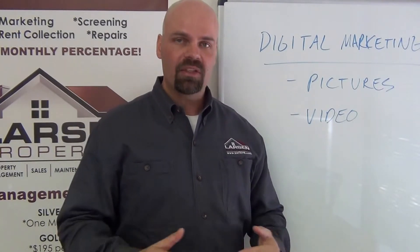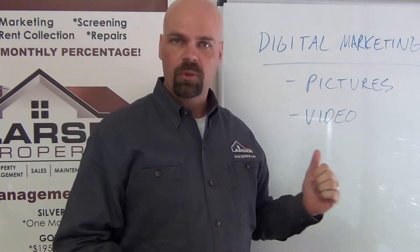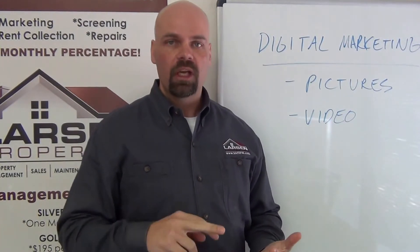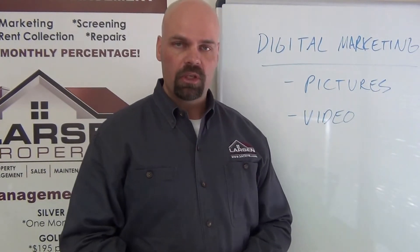Our digital photography and video walkthroughs are going to make the difference in marketing your home and getting you the best types of tenants. We also use all these same tools for move-out inspections, so we can document what the home looks like with video and pictures — and that's going to have a real effect when we start itemizing security deposits. Feel free to call us with any further questions at 210-497-8686. Thanks for watching and take care.